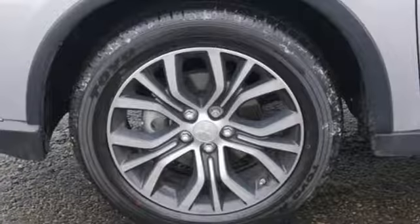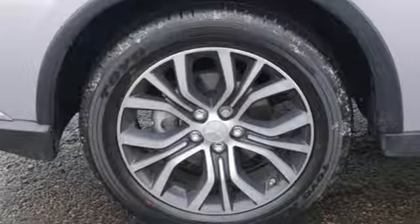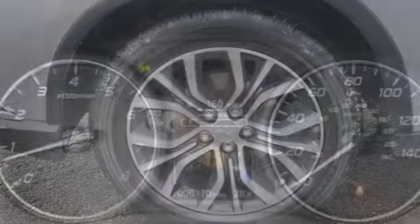Enjoy the conveniences of hill start control, USB connection, and Fuse hands-free link system to boot.